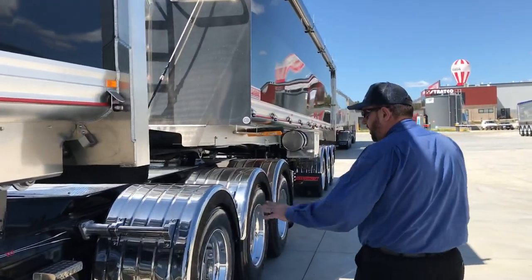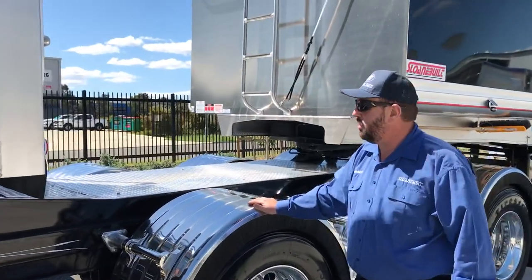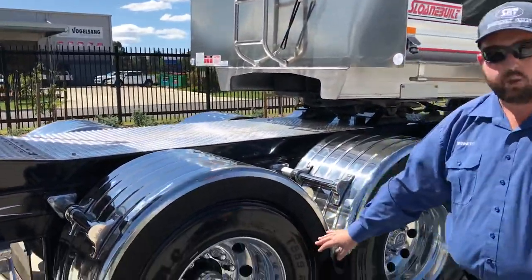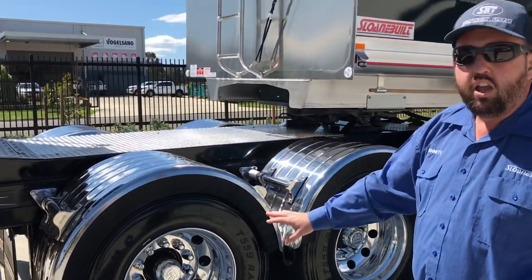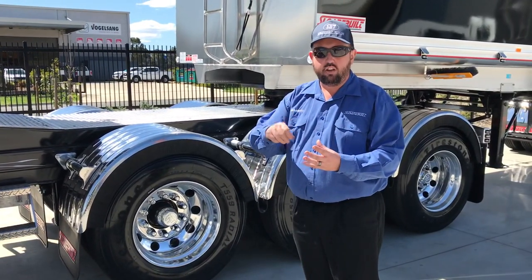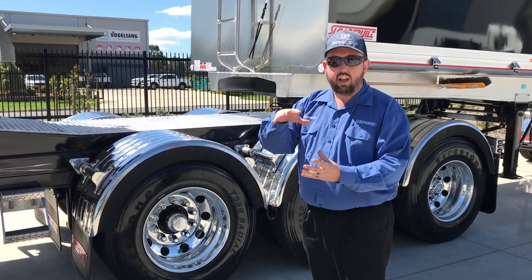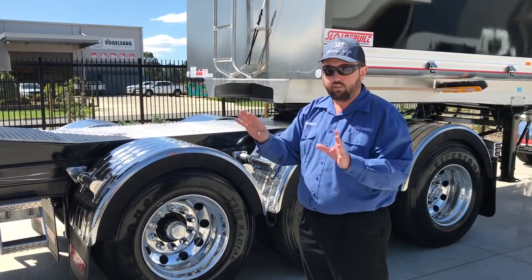So yeah, big rollback set. This one's optioned with the stainless guards. This one's also on the BPW — really good suspension and axle system. And when you option BPW, we fit their axles and their suspension, not their axles and some cheap stuff. It's all their stuff. Same with the Hendrickson — you get Hendrickson suspension and axles all together.